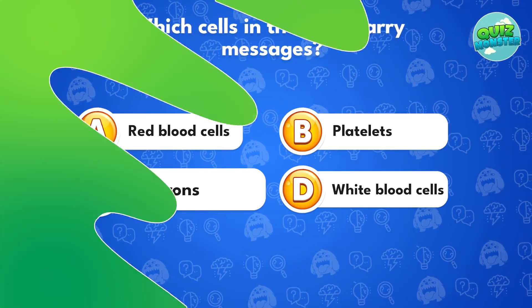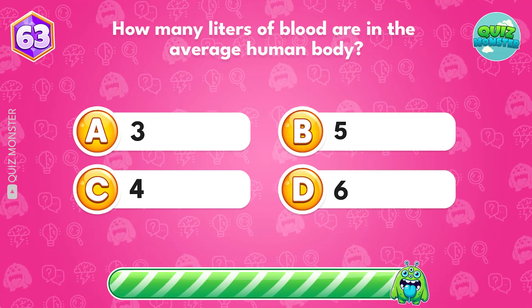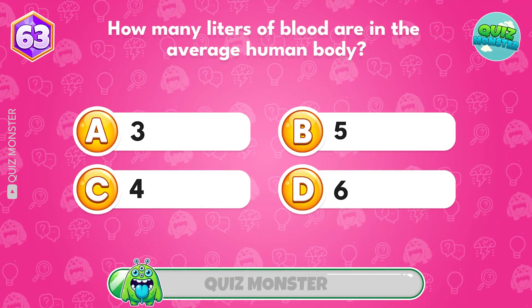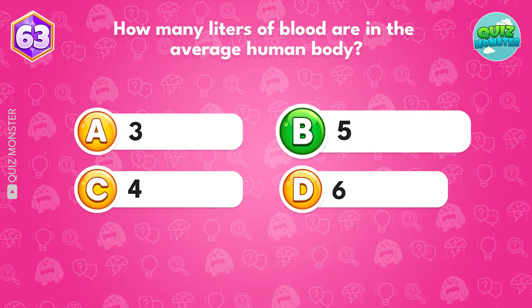How many liters of blood are in the average human body? Around 5, option B.